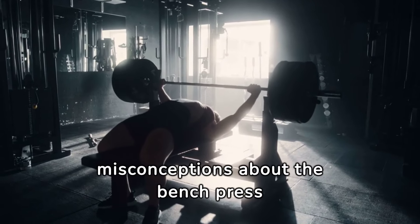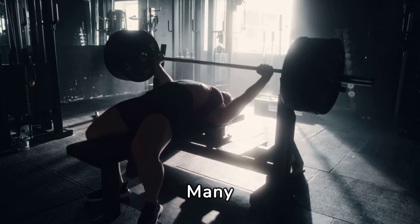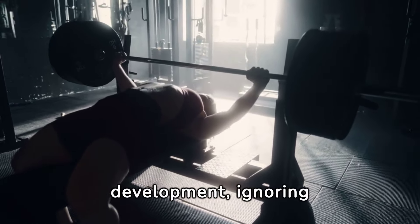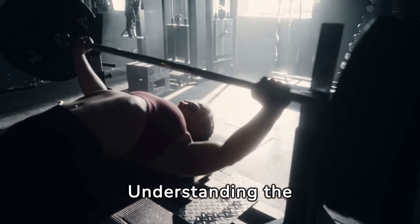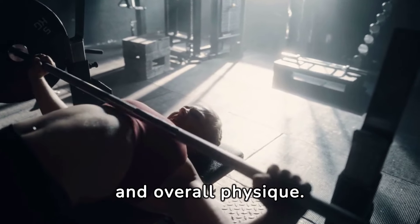Myths and misconceptions about the bench press often hinder progress. Many believe that bench pressing alone can achieve full chest development, ignoring the necessity of a well-rounded routine. Understanding the truth can unlock new levels of bench press mastery and overall physique.